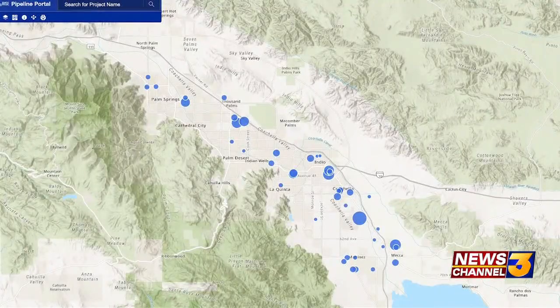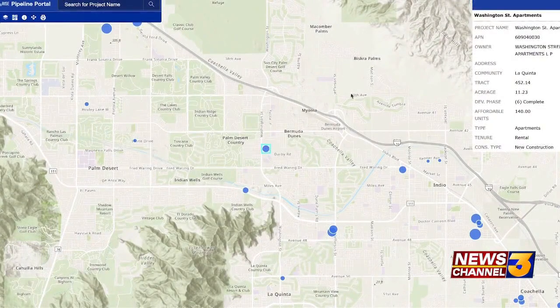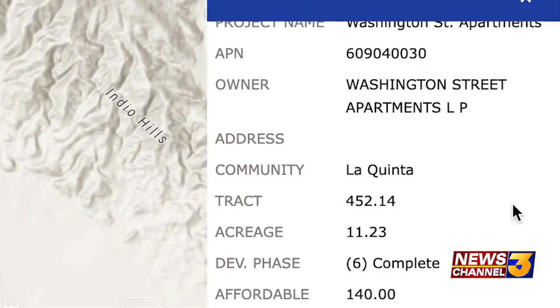These blue dots on the map represent areas where affordable housing sites could be located. When you click on the locations, it lists information including acreage, the development phase, and the amount of units that will be available.